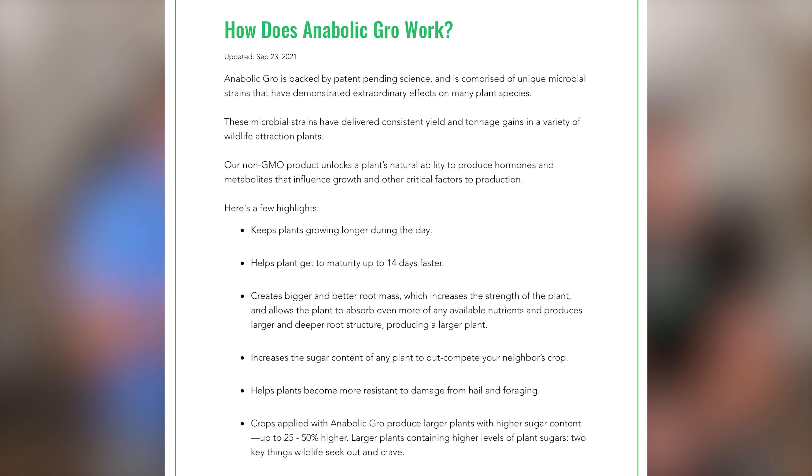So Anabolic Grow is basically a food plot booster. The first thing you may think is it's just liquid fertilizer, but that's not the case. This is a truly one-of-a-kind product. Anabolic Grow is a naturally occurring microbial enzyme that they've done a lot of research on. They've been able to bottle it up and put it into a form where you can put it on your food plots, and basically it makes those food plots go through the roof — and any plant matter for that matter.